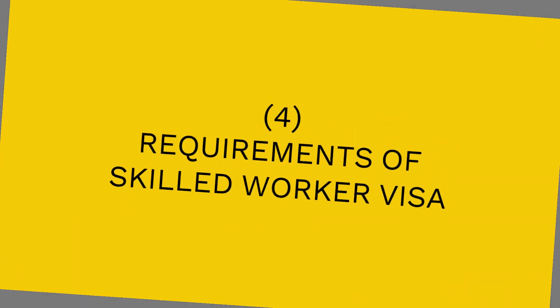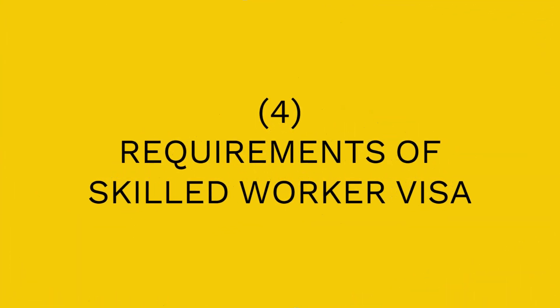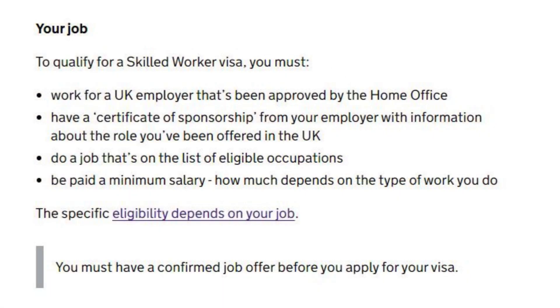Number 4: Requirements of the Skilled Worker Visa. To qualify, you must work for a UK employer approved by the Home Office, have a Certificate of Sponsorship from your employer with information about the role offered in the UK, do a job on the list of eligible occupations, and be paid a minimum salary. You must also have a confirmed job offer before you apply for your visa.